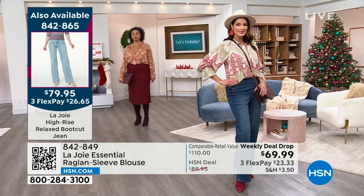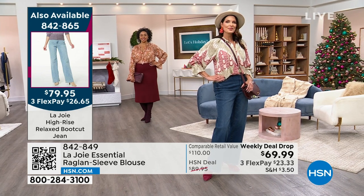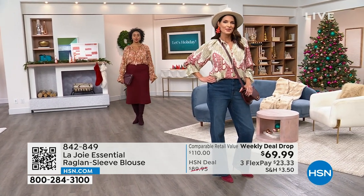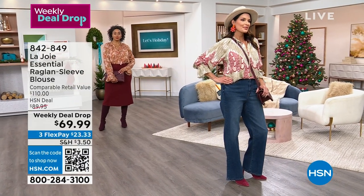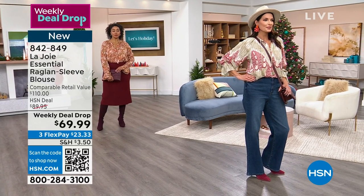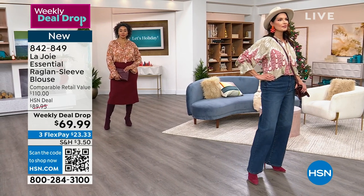If you want the jeans that Angie's wearing, the item number is 842-865. I'm wearing the lighter wash — the Santee wash. Angie's wearing them in the Grove wash, which is the darker option. We'll have a full presentation of those coming up in just a moment.